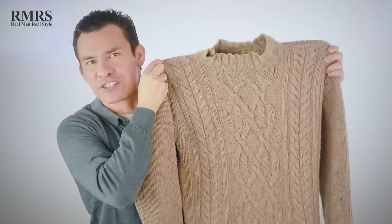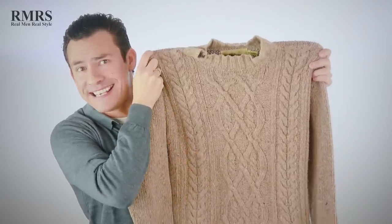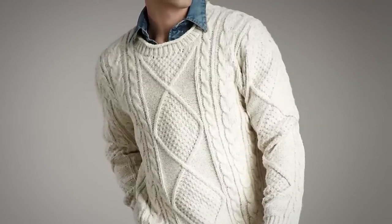Next up, you've got the classic Aran sweater — this one in oatmeal, also available in off-white, made from wool or cashmere. They're classic and should be in a man's wardrobe. A casual piece that can be layered, but it's usually a heavier weight weave so not as easy to layer.